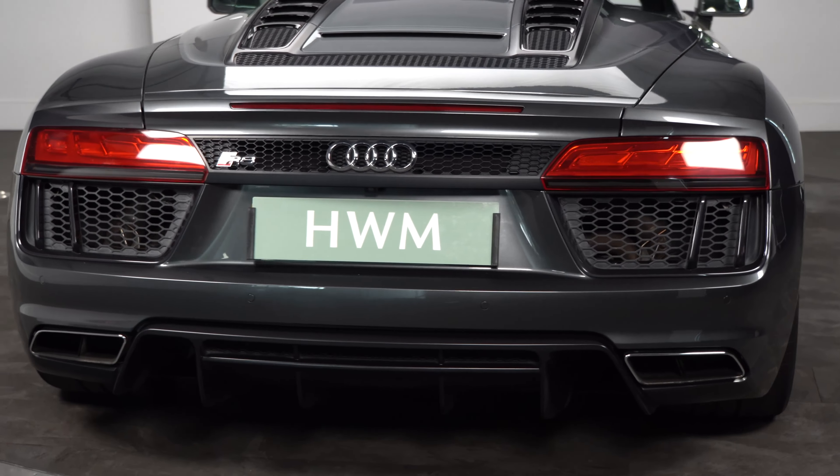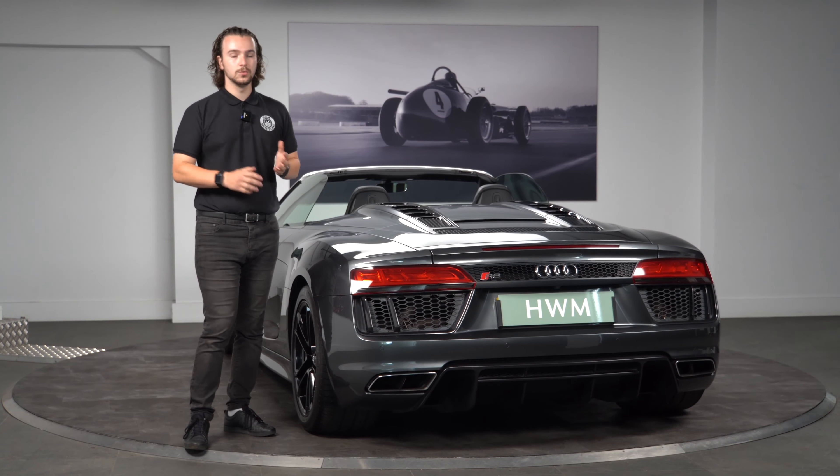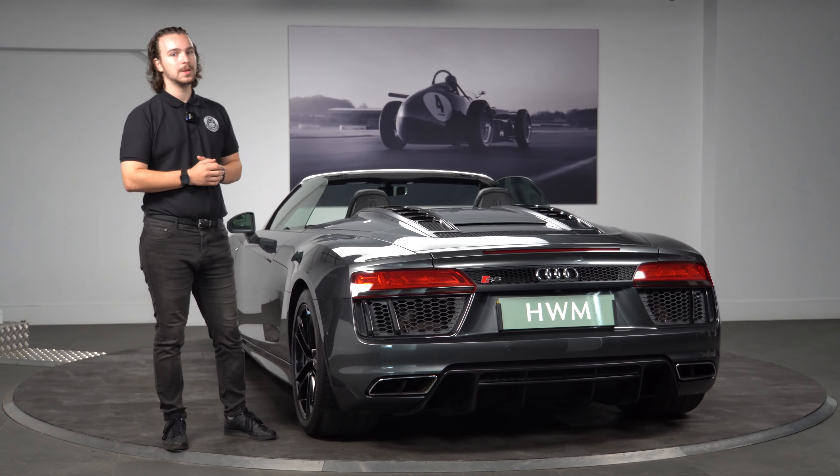This houses the 5.2 litre V10 which produces 533 brake horsepower. It will take you from 0 to 60 in a whopping 3.6 seconds.